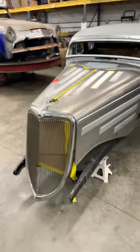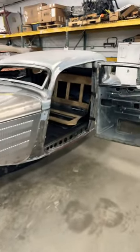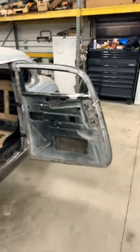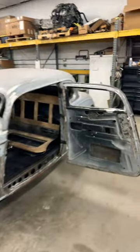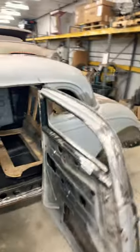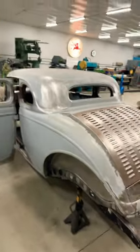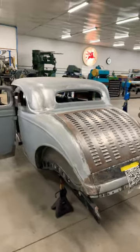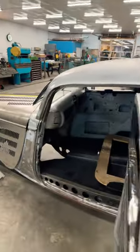Here's a '34 Ford that we're in the middle of building. You can see that we channeled it two inches over the chassis. We've chopped it, laid the A-pillars back, laid the roof forward. In the rear it's got a really hard chop, but for the driver — who is over six foot tall — he can sit in it comfortably, enjoy it, drive it, and see out of it.